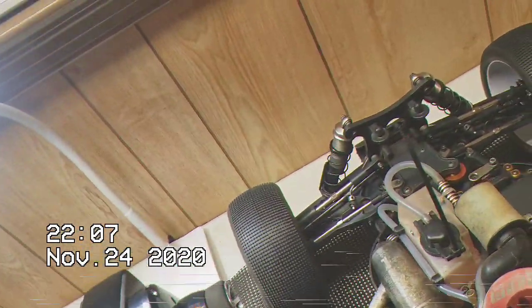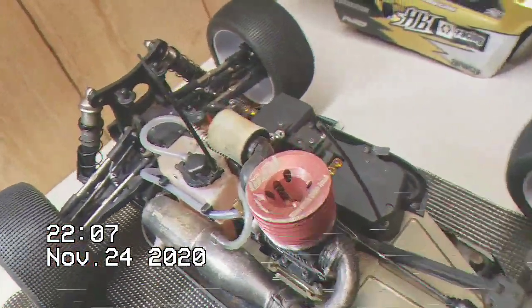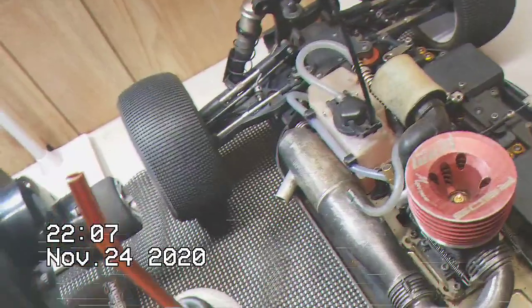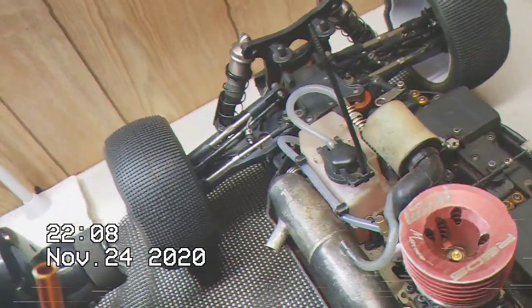When you get ready to qualify, they're going to let you go out for about a minute or two on the track to get your engine warmed up and get used to the track. Then they'll tell you to come back in and tell your pit man to top it off. So you already have plenty of fuel to get topped off and go back out there and do your qualifier or your main.